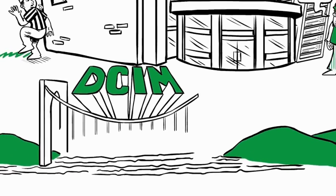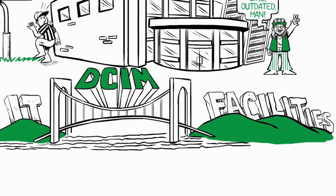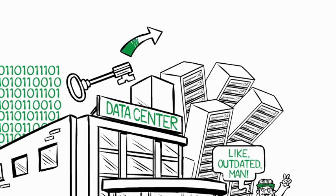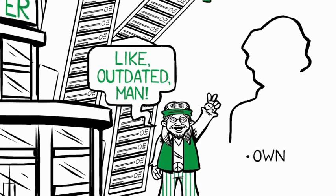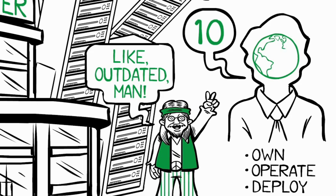DCIM software helps operators bridge the gap between IT and facilities to safely optimize power, cooling, and space capacities across the entire data center infrastructure. In the process, the data center becomes a key contributor to business value, not just a cost center. If you own a data center, operate a data center, or anticipate deploying one in the future, here are 10 real-world scenarios where DCIM matters.